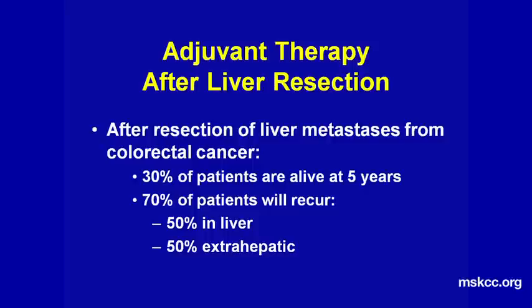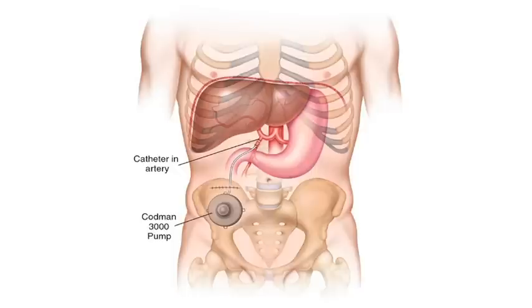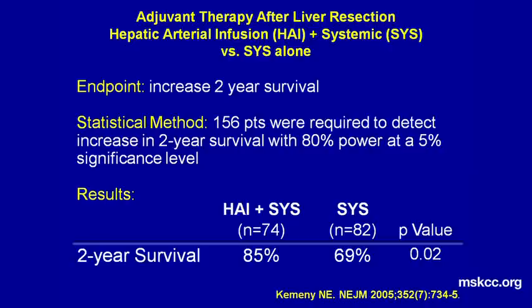Therefore, we feel we should treat these patients with hepatic arterial infusion to treat the liver directly, plus systemic chemotherapy to treat the whole body. To give hepatic arterial therapy, we use a pump as shown here — it's the size of a hockey puck. We insert it under the skin and under the abdominal wall with the catheter threaded up to the gastroduodenal artery so that we can get perfusion of the entire liver. One of the first studies we did here at Memorial was a randomized study looking at hepatic arterial therapy plus systemic versus systemic alone.